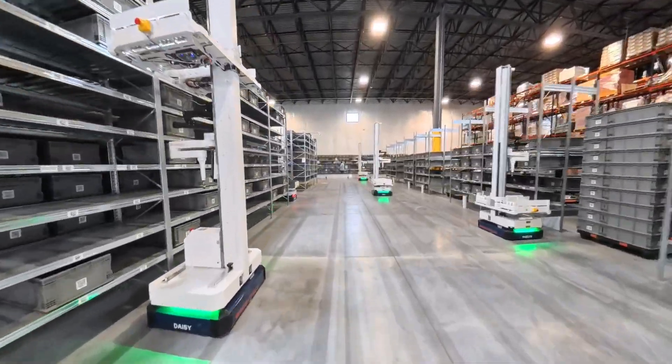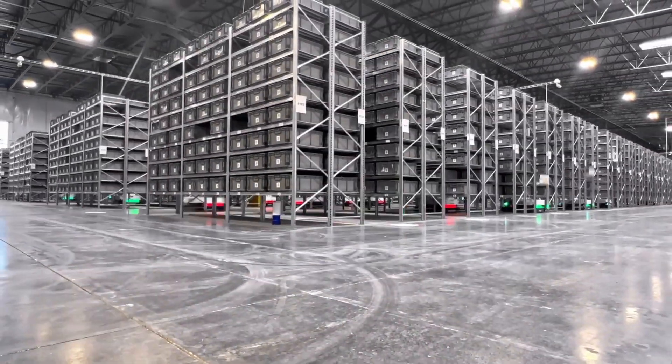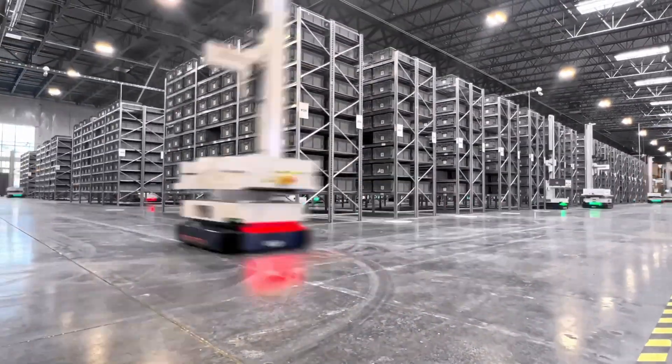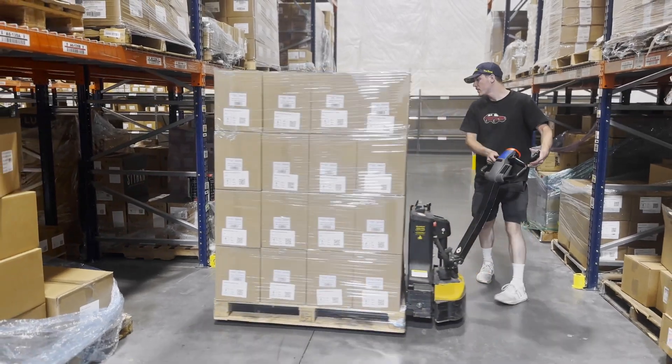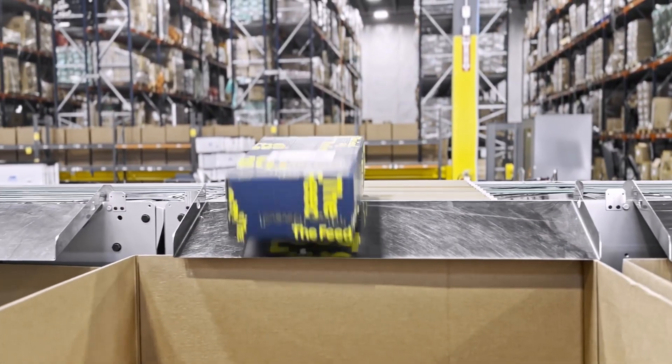These multi-purpose AI robots seamlessly transition between workflows, automating everything from replenishment to picking and order buffering. Let's see how a pallet or case of products from a supplier becomes a picked and packed order ready to ship to your home.